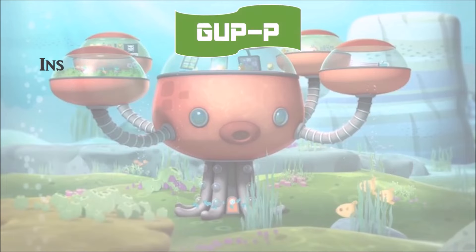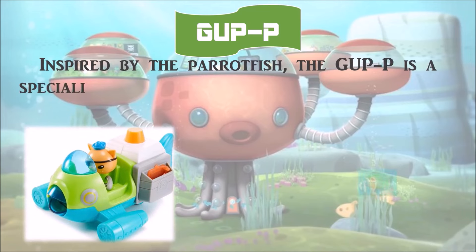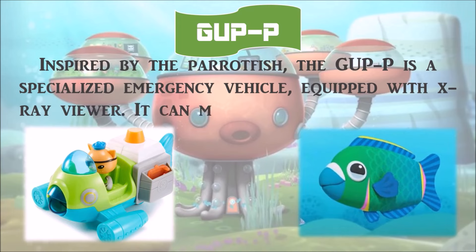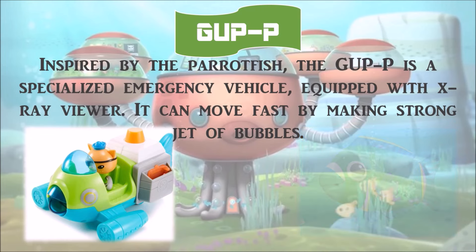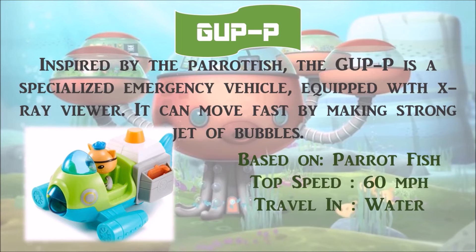Inspired by the parrotfish, the Gup P is a specialized emergency vehicle equipped with an X-ray viewer. It can move fast by making a strong jet of bubbles. It is based on the parrotfish, with a top speed of 60 miles per hour, and travels in water.